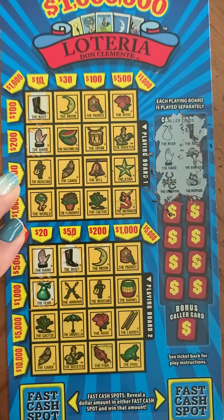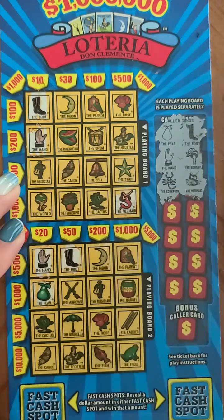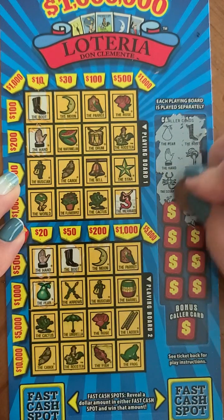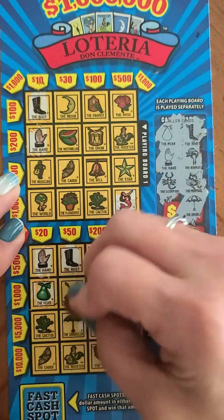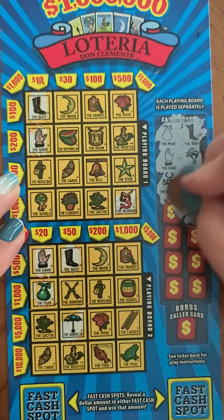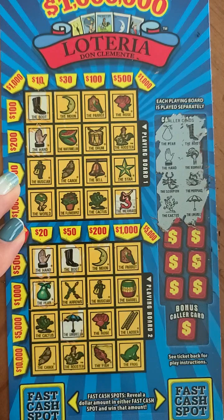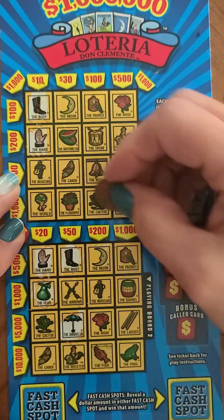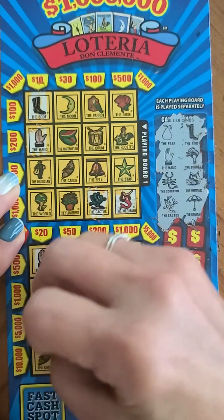The scorpion — I don't see the scorpion anywhere either. Then we've got the umbrella — we have the umbrella down here. Next we've got the cactus — we've got the cactus here and we've got the cactus here.